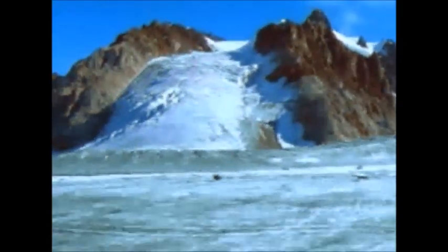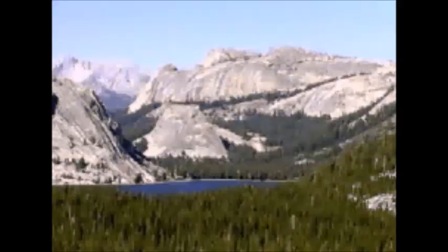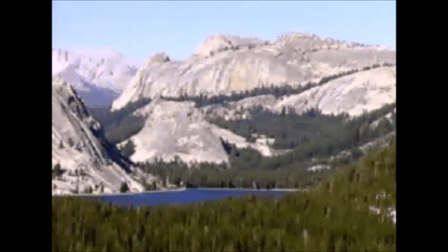Lower down the mountain, when the glacier finally melts, it lets loose all those rocks that were frozen in the ice, and it carves nifty shapes into the land. For instance, Yosemite Valley has deep-sided walls that were carved out by glaciers.